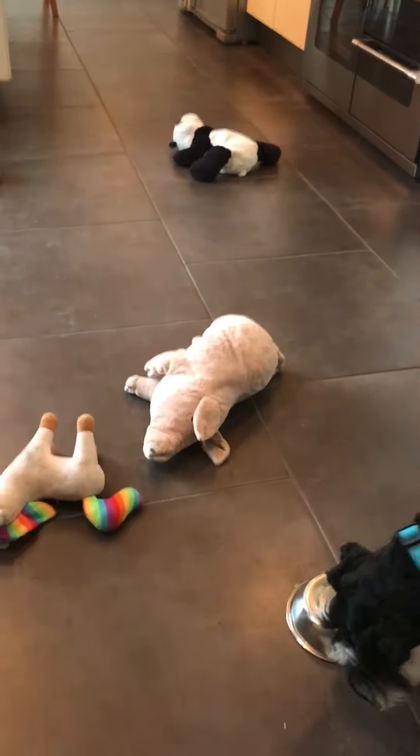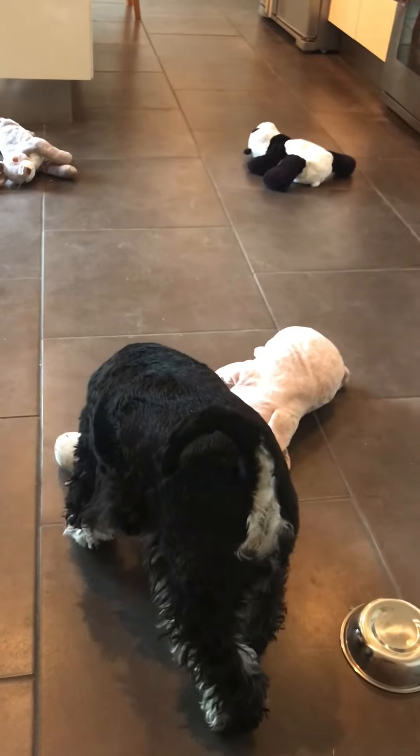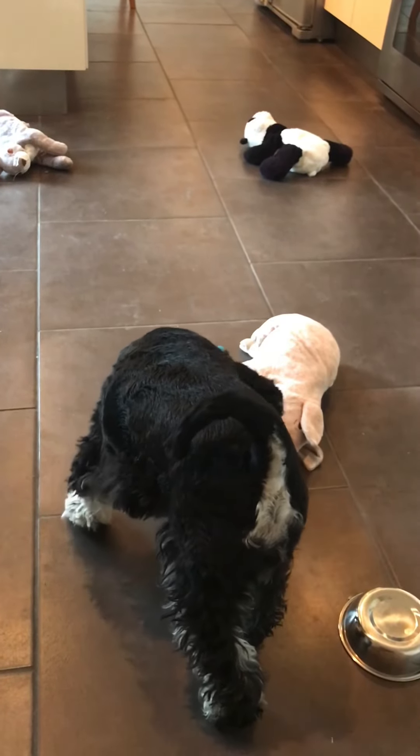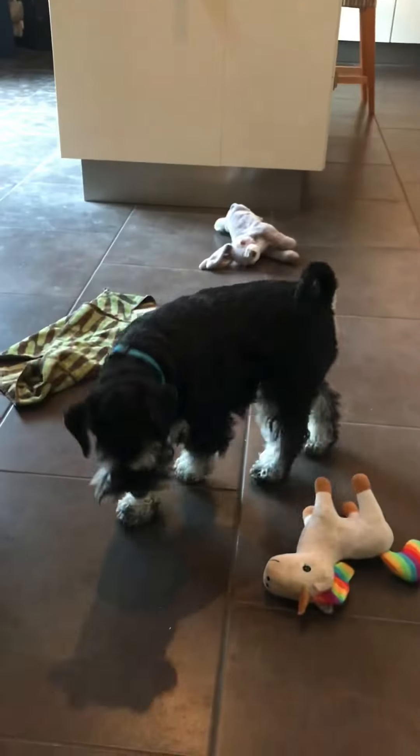Using the 'seek' cue to encourage him — seek, seek, seek — and he's finding the treats. We're getting somewhere!